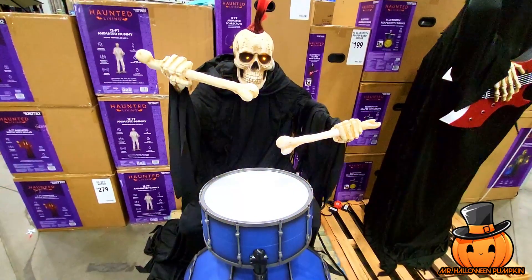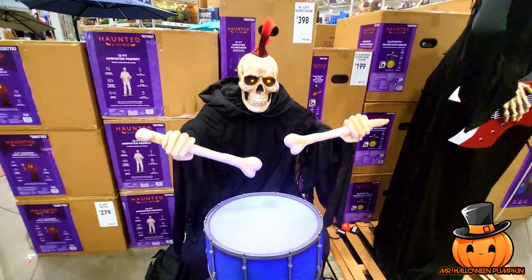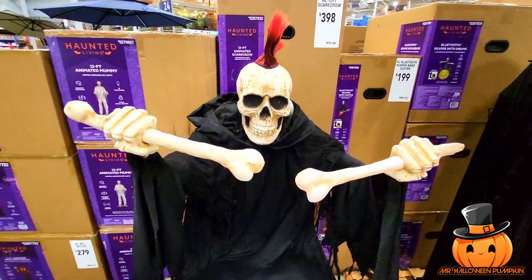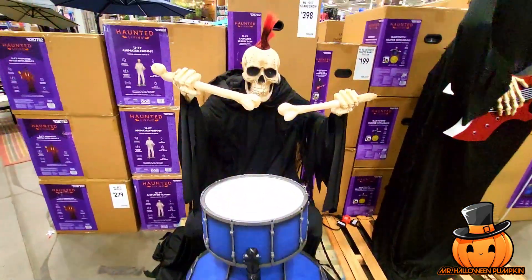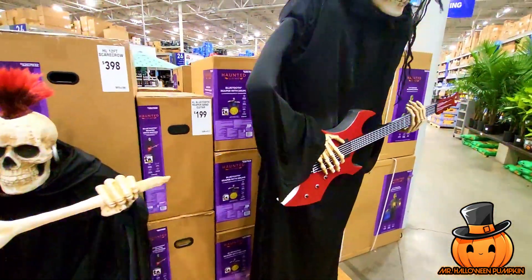There's the Reaper with the drums — there he is right here. That's what he looks like. And then this is the Reaper with the guitar.